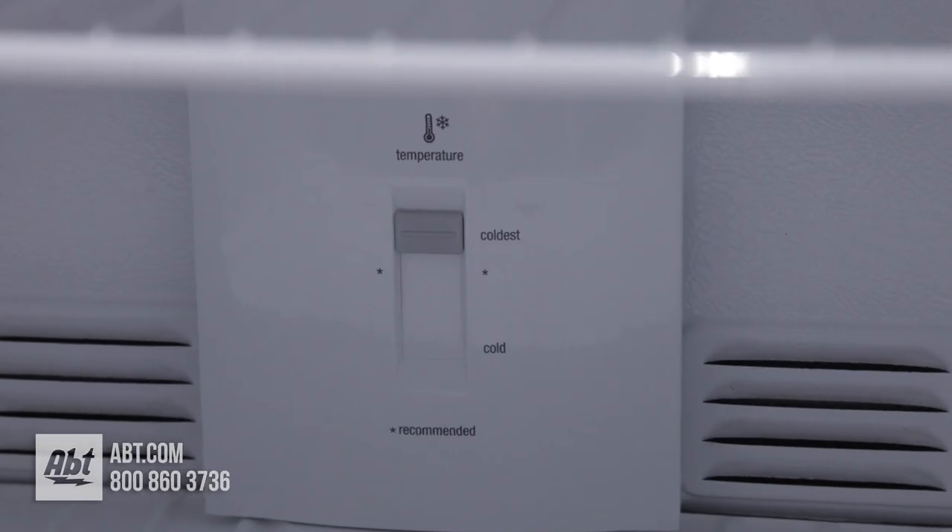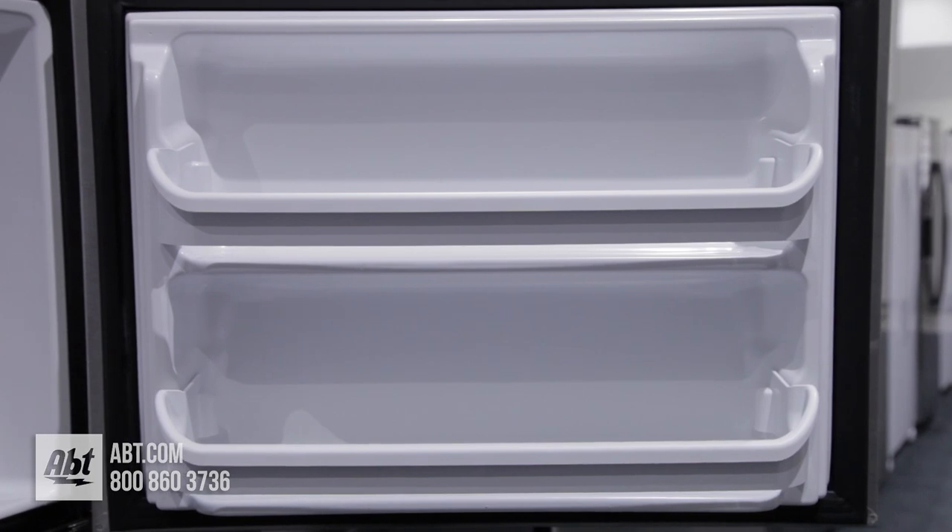In the freezer are the freezer controls, one full-width wire rack, and two fixed shelves on the door.